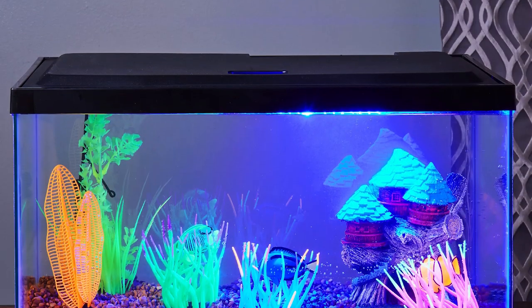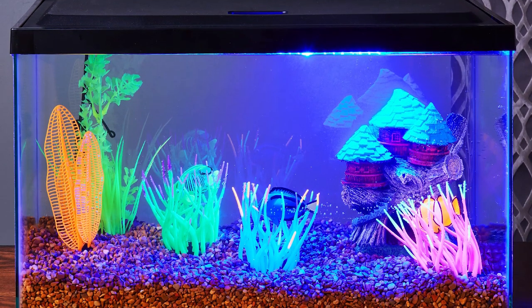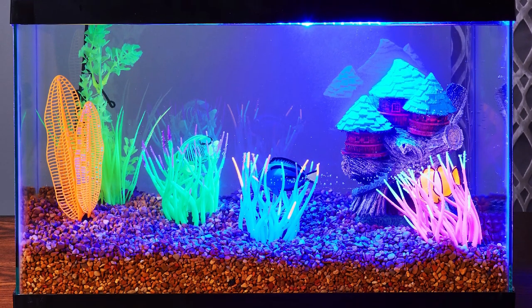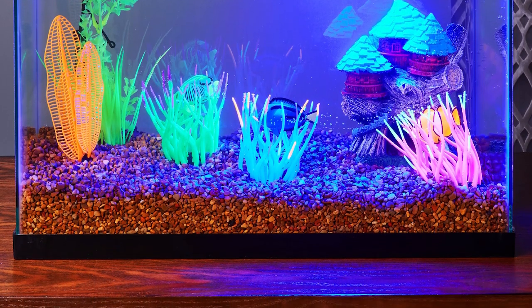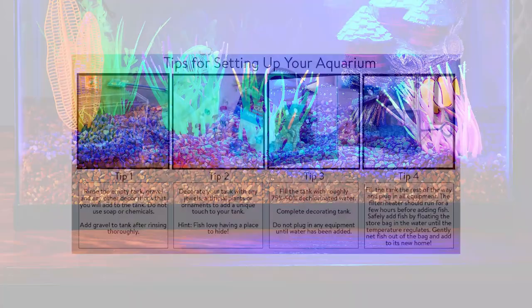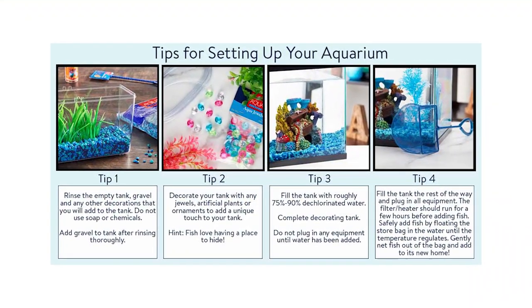Besides aquatic pets, you can also use this product to house other pets like reptiles and arachnids. As a terrarium, you can adequately fit inside it all the necessary things required by exotic pets to survive. You can place plants inside it to acclimate the animal inside its artificial habitat.